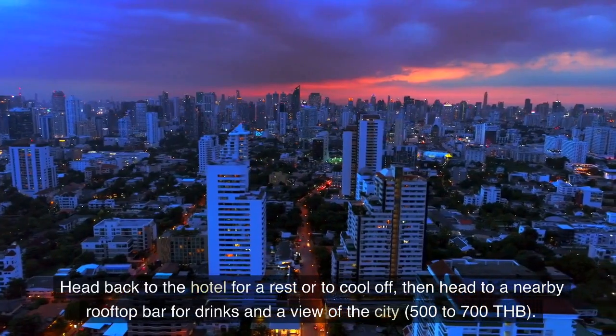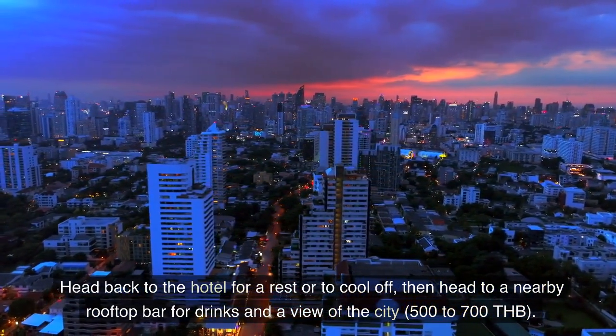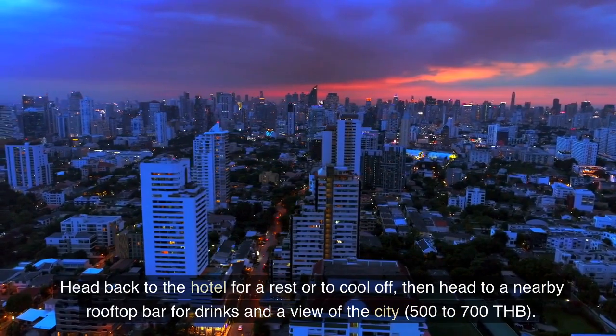Head back to the hotel for a rest or to cool off, then head to a nearby rooftop bar for drinks and a view of the city, 500 to 700 Thai bahts.